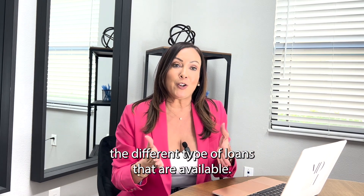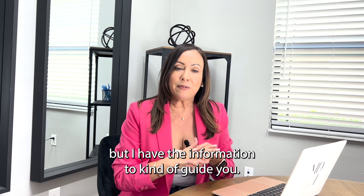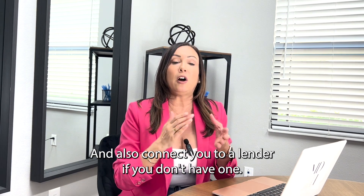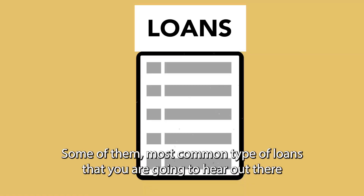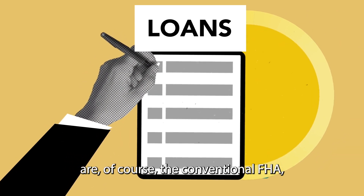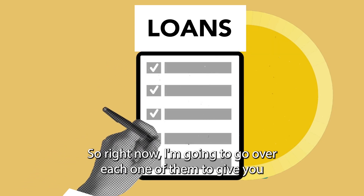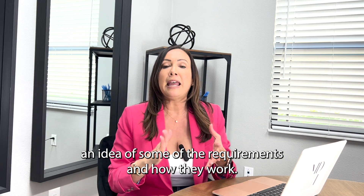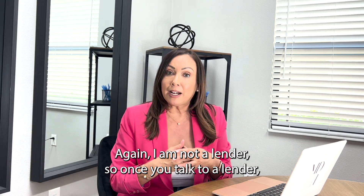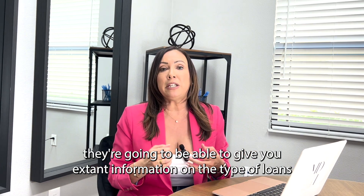Today I'm going to be talking about the different types of loans that are available. Now it's very important for you to know that I am not a lender, but I have the information to kind of guide you and also connect you to a lender if you don't have one and you need help in that matter.